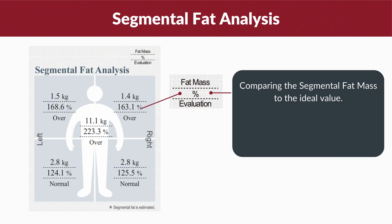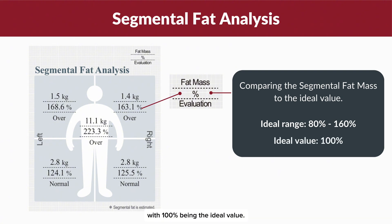The kg value indicates the amount of fat mass in each segment, such as your arms, legs and trunk. The percentage value compares this fat mass to an ideal range, which is typically between 80 to 160 percent, with 100 percent being the ideal value. Understanding these values is crucial for assessing whether your fat distribution is balanced and falls within a healthy range.